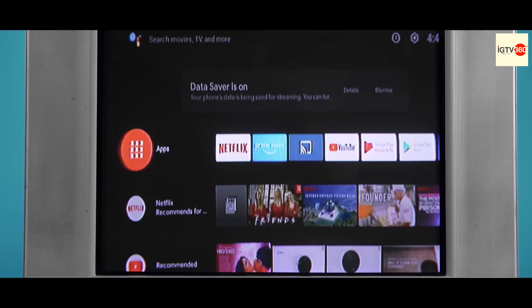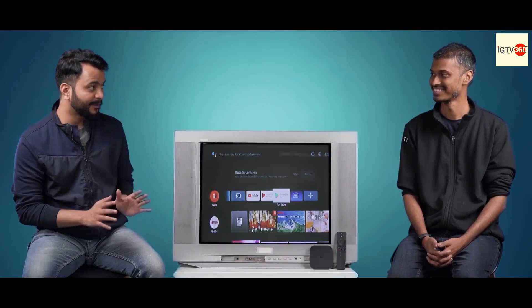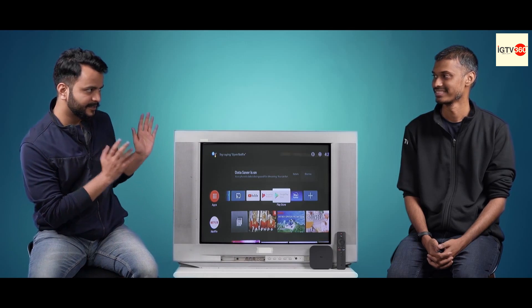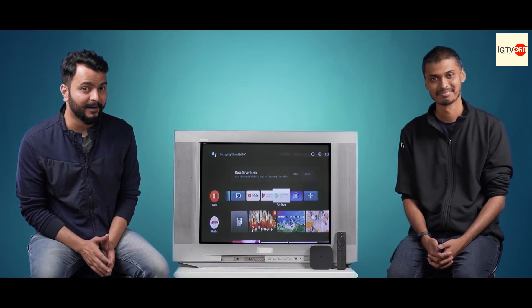This is unbelievable — so many smart features on this old CRT TV. This reminds me of the good old days; I watched so many cricket matches on TVs like these. You've explained the entire product to me inside out. Thank you so much Sudeep for doing that. I'm pretty sure that if Mi Box can convert a CRT TV into a smart TV, it can convert any TV into a smart TV. That's right.